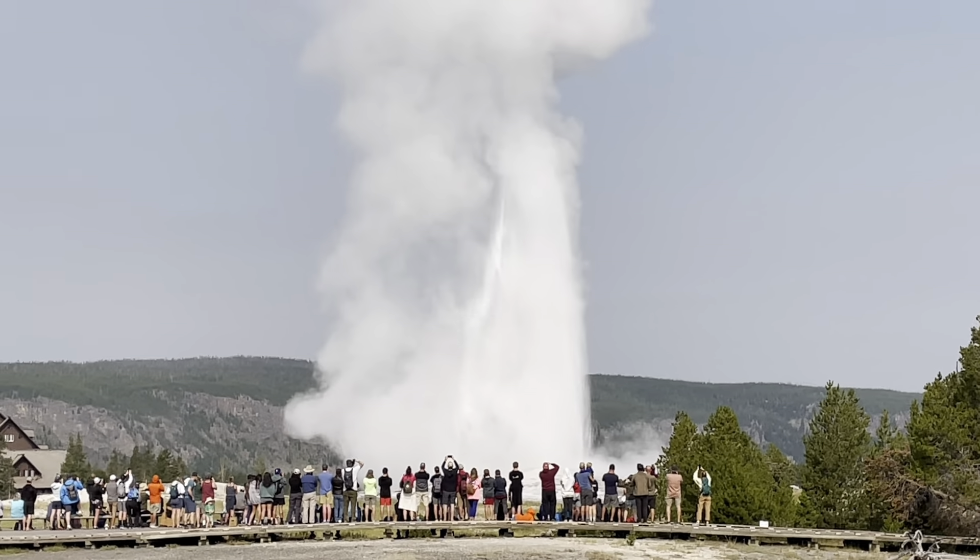Also located in Old Faithful Village is the historic Old Faithful Inn. This is the Old Faithful Inn where we're staying for one night. The inside is pretty incredible — let us show you. We're checking in. Look at this clock. The clock and the fireplace are part of the original 1904 construction.